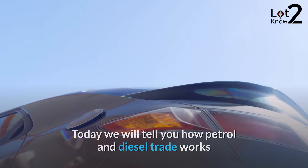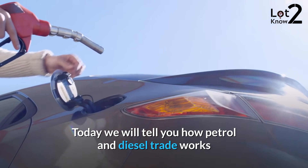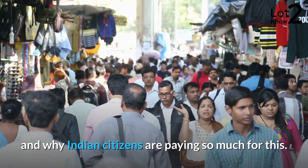Welcome back to our channel. Today we will tell you how petrol and diesel trade works and why Indian citizens are paying so much for this.